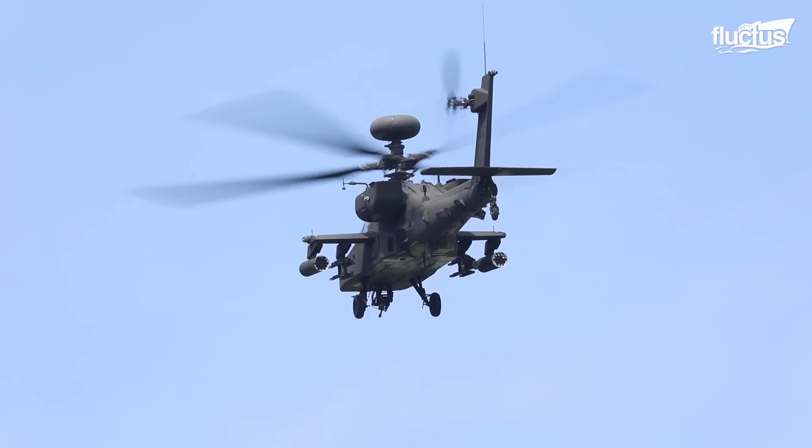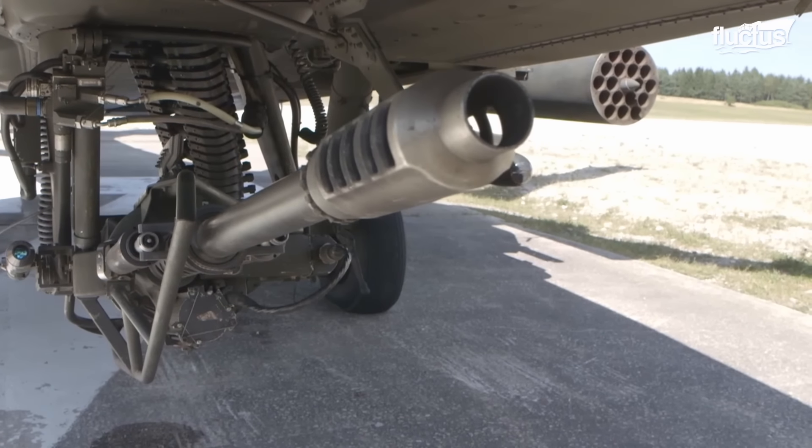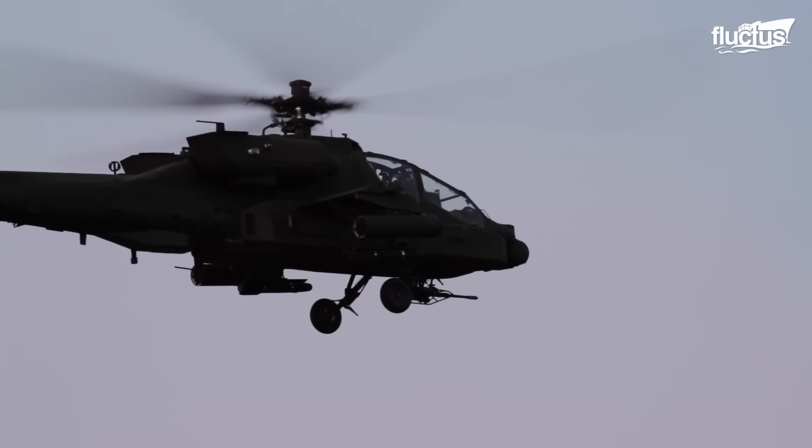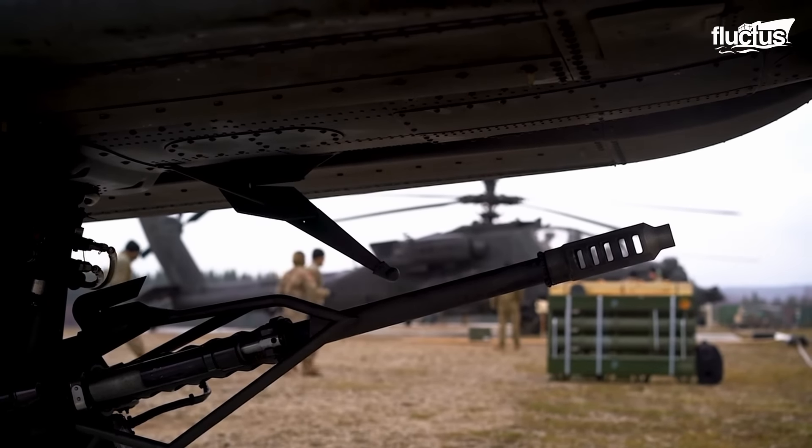When it comes to weaponry, the Apache is famous for its 30-millimeter cannon. The cannon is capable of firing up to 625 rounds per minute. It is an integrated part of the helicopter's weapon system, and not loaded in the traditional sense.